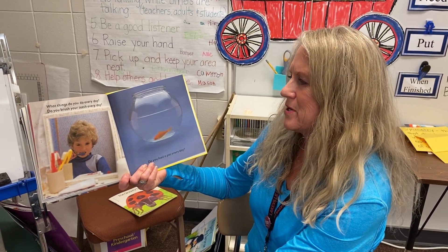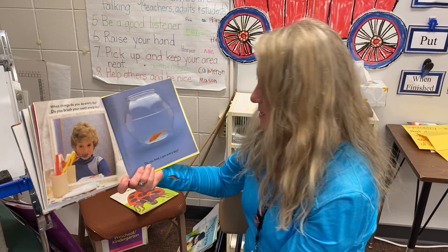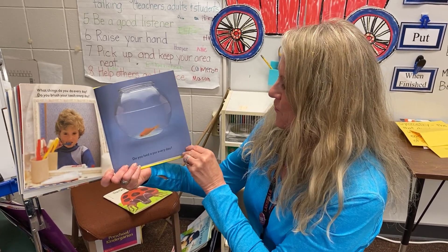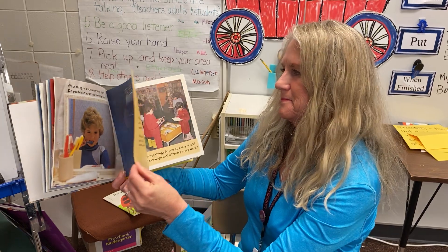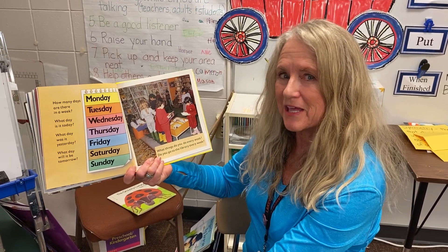What things do you do every day? Do you brush your teeth every day? I hope so — twice a day at least. Do you feed a pet every day? How many days are there in a week? That's right — seven.